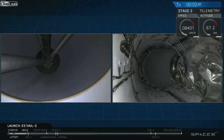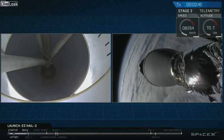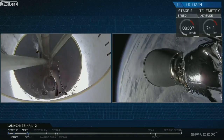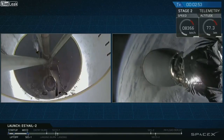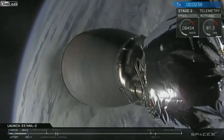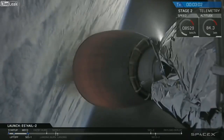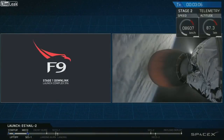MECO — we have stage separation. Stage separation confirmed. And we have had second engine start as the orange glow appears to brighten up the Merlin vacuum engine in the center of your screen, transitioning the responsibilities from the first stage to the second stage.